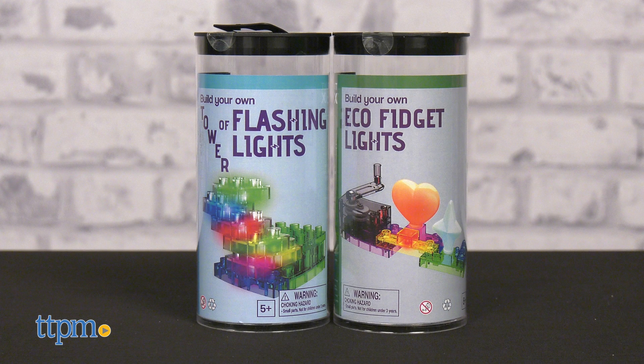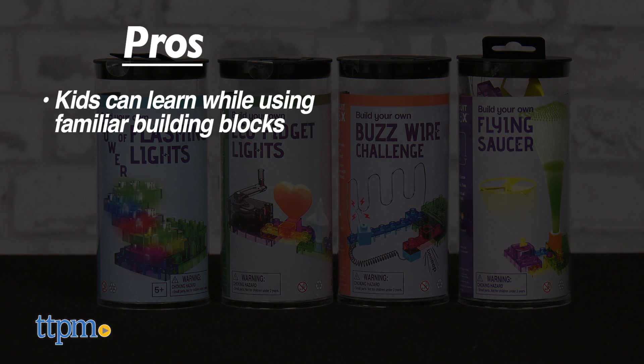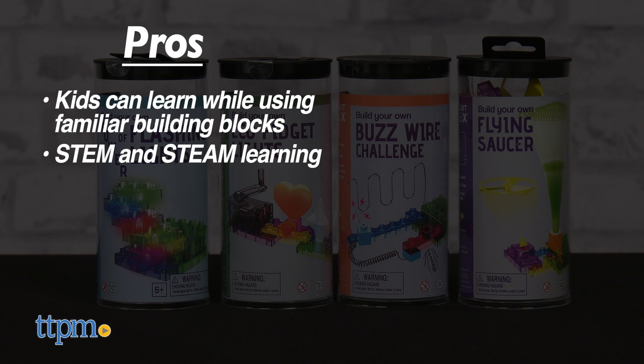What do you think of this eBlocks collection? Let us know in the comments below. So to recap, these sets allow kids to learn electronics with familiar building blocks. They enlist STEM and STEAM principles.